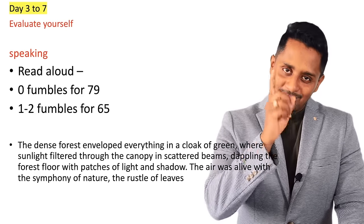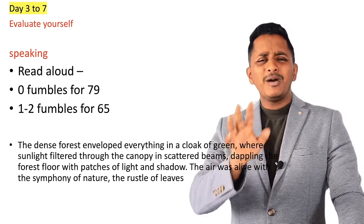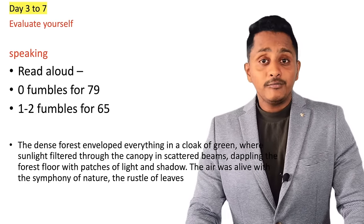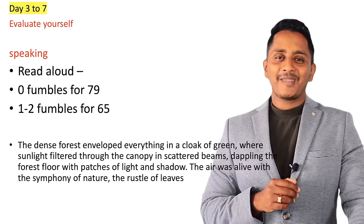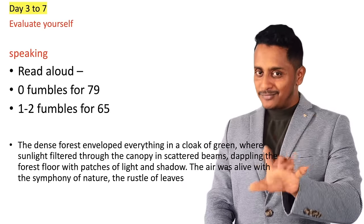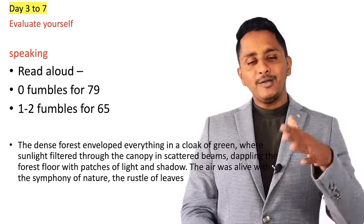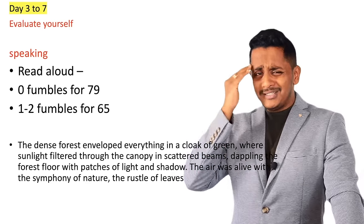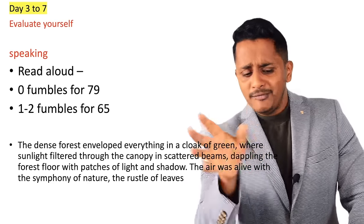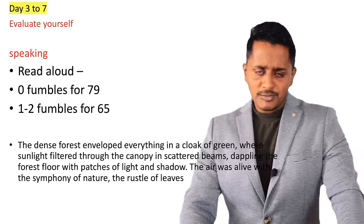When you practice Read Aloud, pay attention to fluency — not content. Practice saying: 'I will not fumble.' Why do you fumble? Because you are focusing on the content — come out of it. Practice it this way: 'The dense forest enveloped everything in a cloak of green, where sunlight filtered through the canopy in beams, dappling the forest floor with patches of light and shadow.' Skipping a few words doesn't matter — the natural rhythm should be there to get the marks.